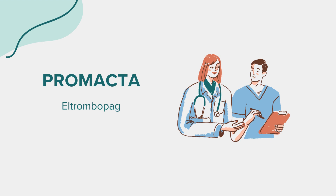Promacta comes with its set of precautions. It should not be used as a first-line treatment for ITP in people with a certain type of blood clotting disorder called congenital thrombocytopenia. Additionally, it's essential to inform your healthcare provider if you have a history of blood clots, liver problems, or if you are pregnant or planning to become pregnant.